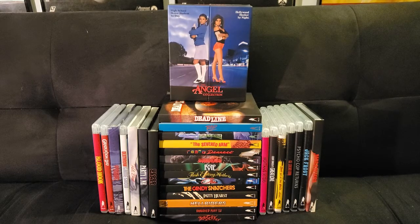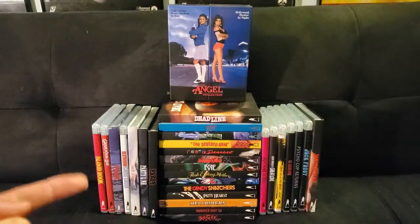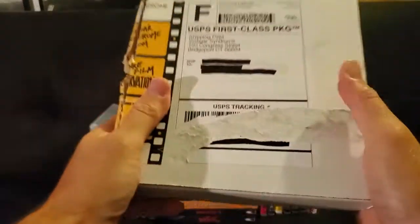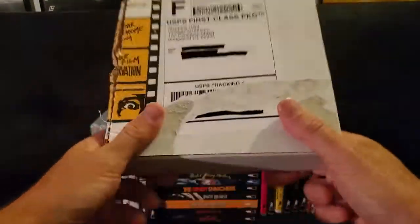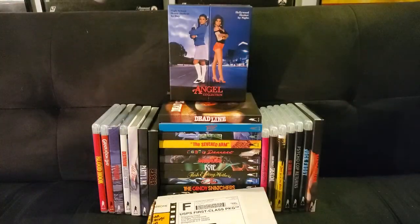I've done two videos on this — links are in the description below. I'm not really going to talk about these movies; I'm going to talk about this movie. 28 titles, one box set — by far my biggest Vinegar Syndrome purchase. So, why did I do this? What's in the box? We'll find out.